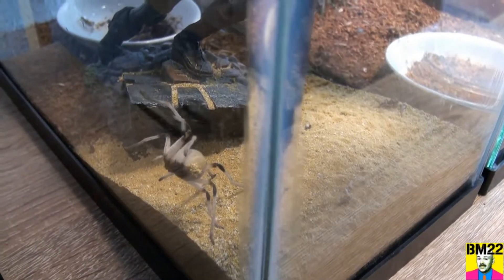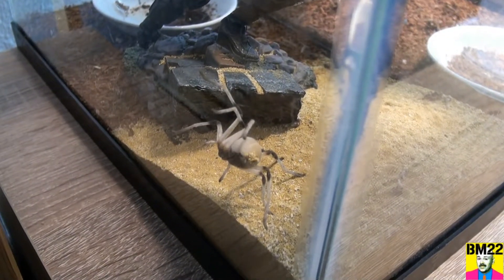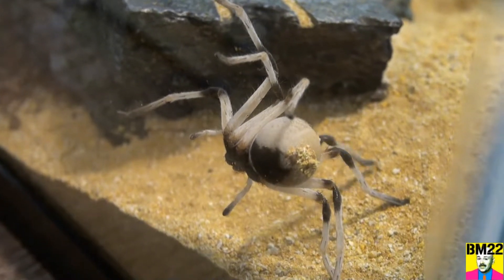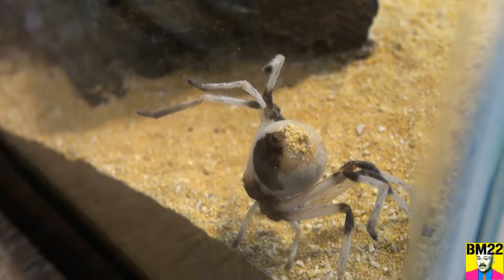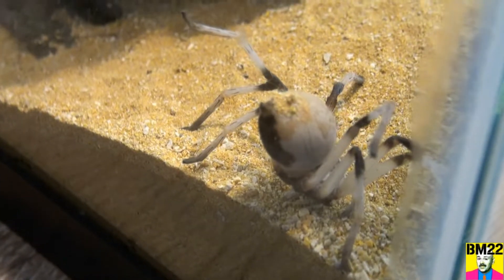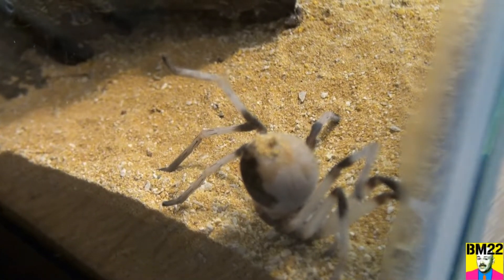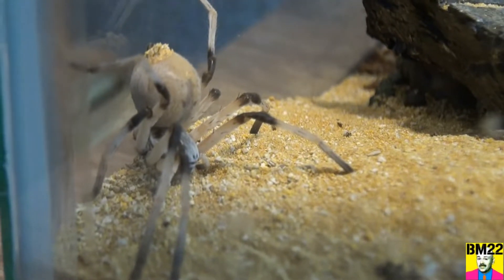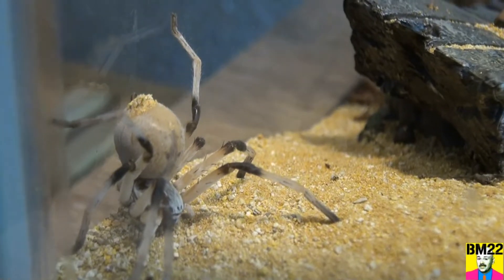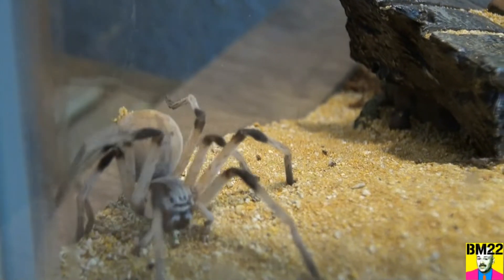That food dish you see in the background is actually a food dish for the crickets. They keep a little moisture, a little water. And he's just wiggling his butt at us — I don't know if he's spinning a web or what he's doing. He's not much of a web slinger. You'll see little bits of web in here when he's climbing and doing something. There's a handstand there. You can kind of see just a little bit of web there.